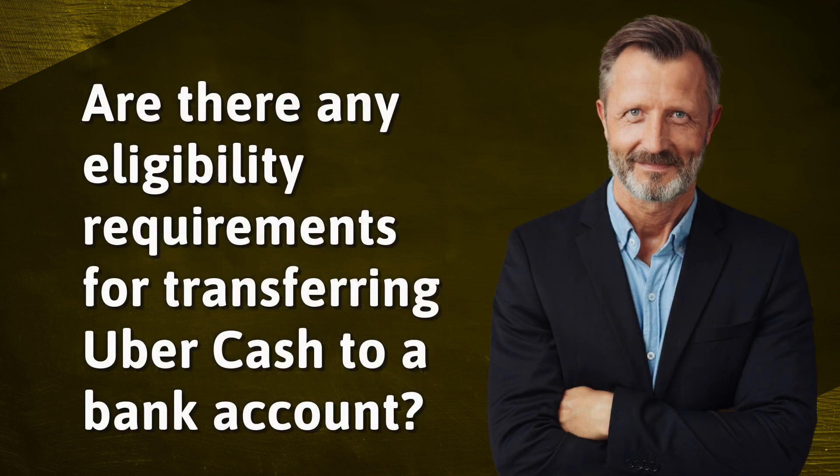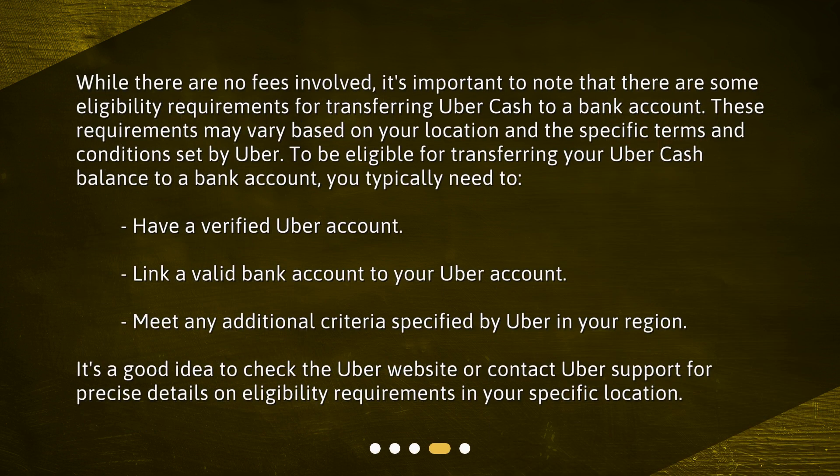Are there any eligibility requirements for transferring Uber Cash to a bank account? While there are no fees involved, it's important to note that there are some eligibility requirements. These requirements may vary based on your location and the specific terms and conditions set by Uber. To be eligible, you typically need to have a verified Uber account, link a valid bank account to your Uber account, and meet any additional criteria specified by Uber in your region. It's a good idea to check the Uber website or contact Uber Support for precise details on eligibility requirements in your specific location.